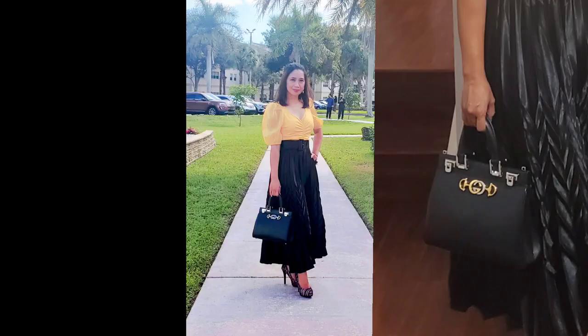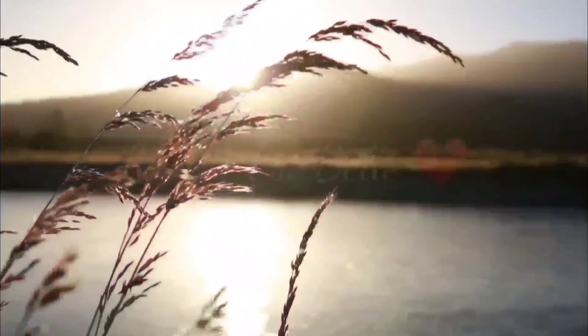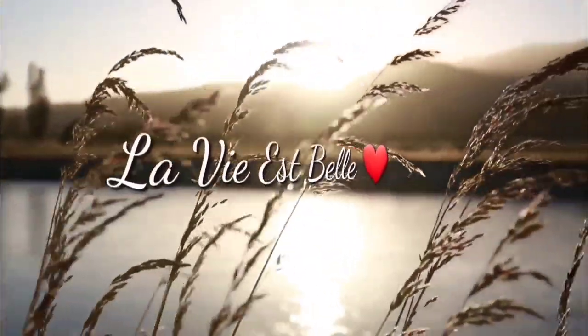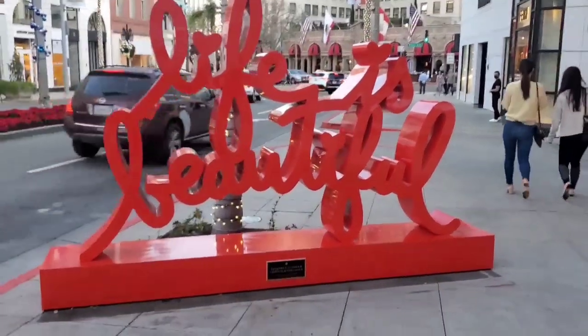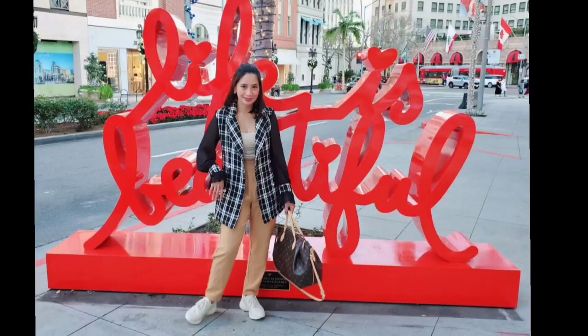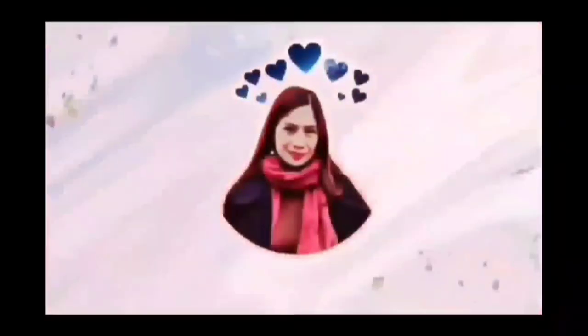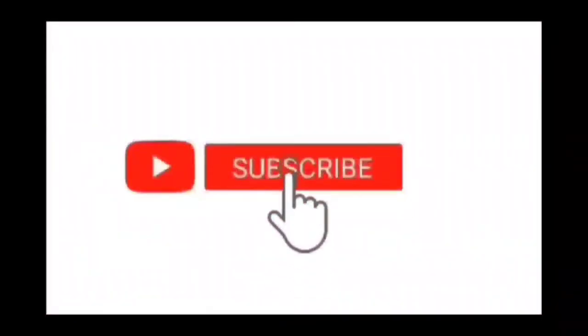I hope you learned from my unboxing today. Once again, this is LaViaBelle — Life is Beautiful — and thank you so much for tuning in to my channel. If you're not subscribed yet, please hit the red button below so you'll be notified of my future vlogs. Thank you so much, and I hope to see you again next time. Bye-bye!